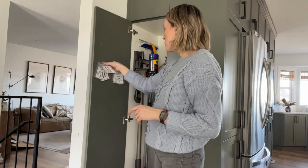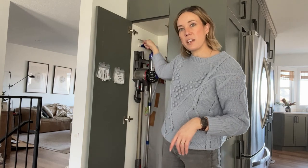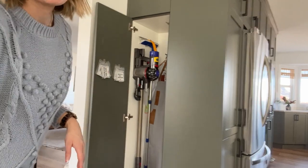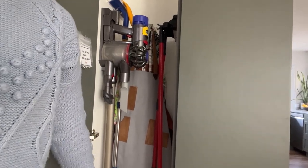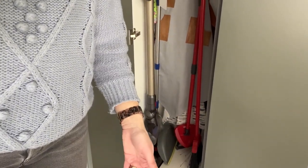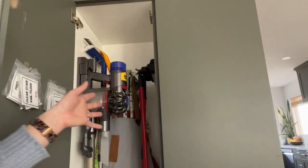We have our vacuum, a hook on the wall, a window cleaner squeegee for our tall windows, and our brooms. The key thing to point out is that we used to just shove everything in here and it would get messy — you'd open it and everything would fall out. Installing hooks in here has allowed us to keep it so much more tidy.